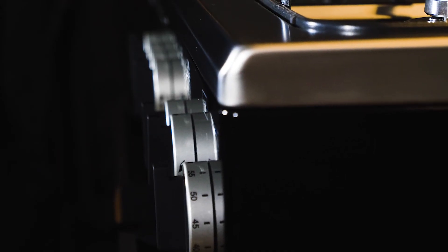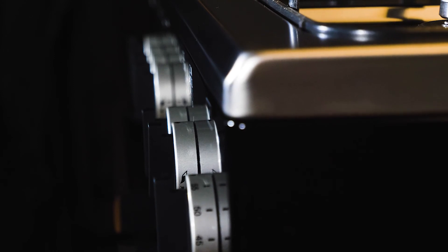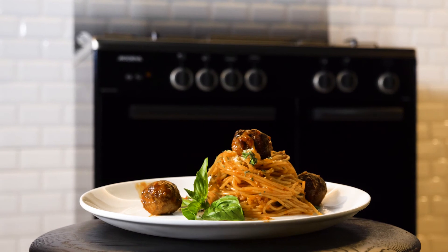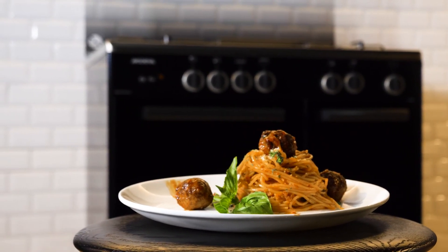Making your experience even more efficient and fun. Have a safer and productive day in your kitchen. Modena Family.